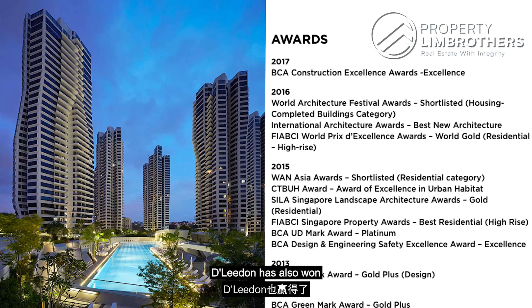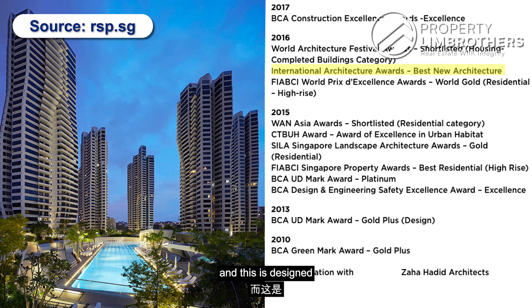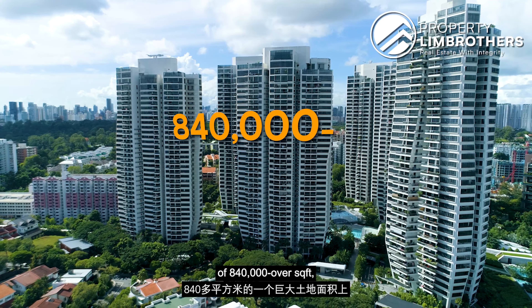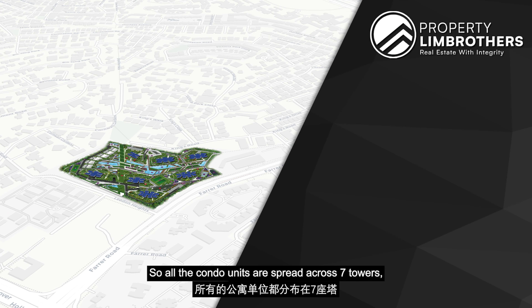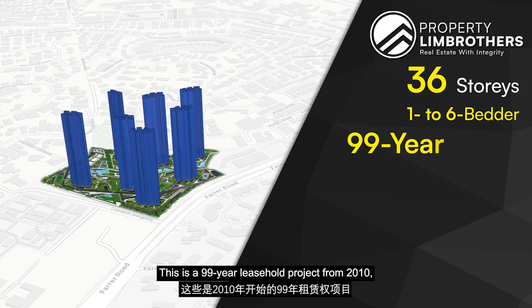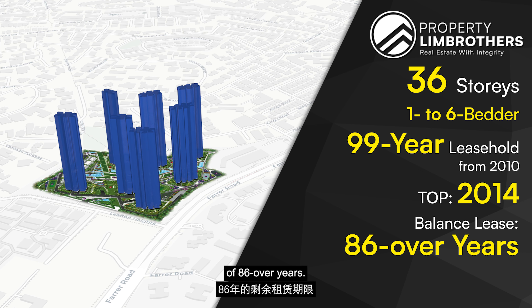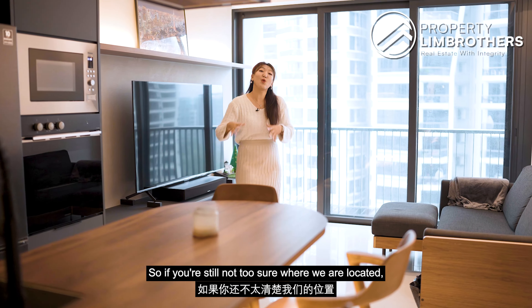If you are driving along Lornie Highway towards Farrer Road, you would easily spot this amazing curvilinear architectural project. D'Leedon has also won the International Architectural Award in 2016, and is designed by the well-known architect Zaha Hadid. This entire project sits on a huge land size of 840 over square feet, resulting in a total of 1,717 units including 12 townhouses. All condo units are spread across 7 towers spanning a total height of 36 stories. You have a combination of 1 to 6 bedroom types. This is a 99-year leasehold project from 2010, TOP in 2014, which means you still have a balance of 86 over years.